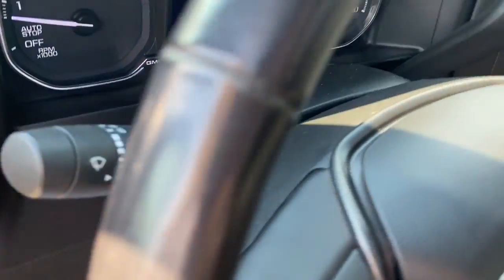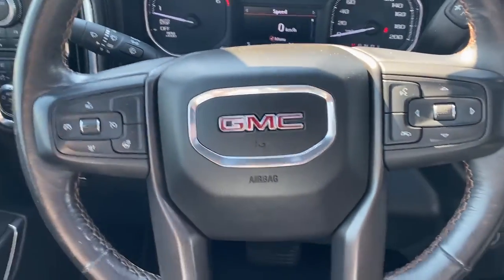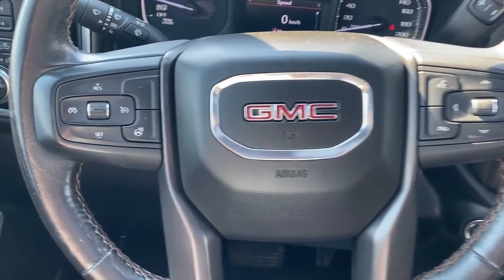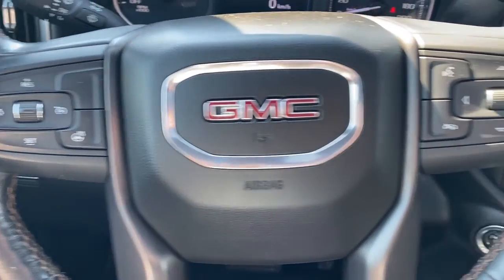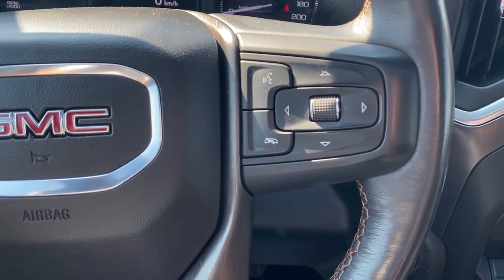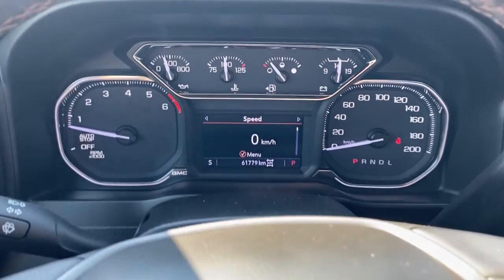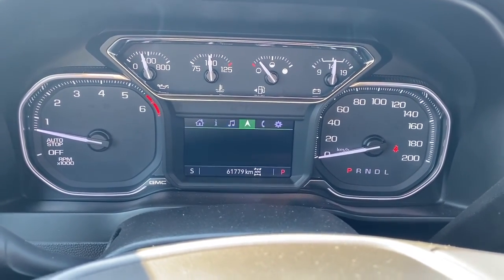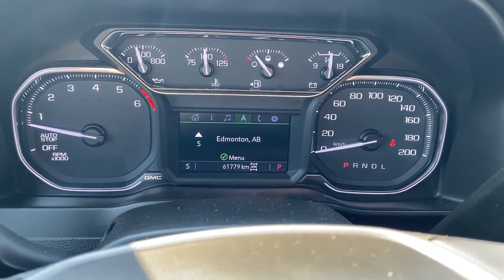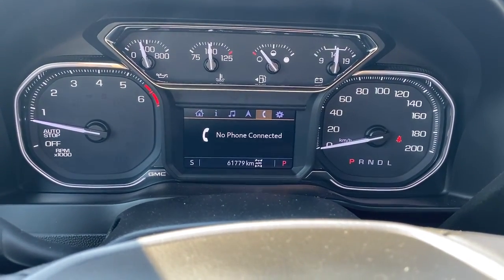Next I'll hop in and take a look at the steering wheel. The left side has cruise control buttons and a heated steering wheel button. To the right are the audio controls and Bluetooth command. This is the driver information center — we're able to cycle through the dash using the arrow buttons found on the steering wheel.